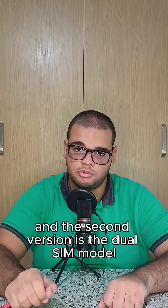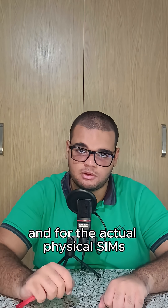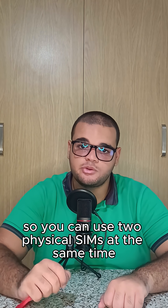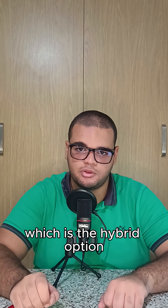The second version is the dual SIM model. In this model, you get 8 eSIM profiles with support for two active eSIMs at the same time. For physical SIMs, there is a dual physical SIM tray, so you can use two physical SIMs at the same time, or use the hybrid option — one eSIM and one physical SIM.